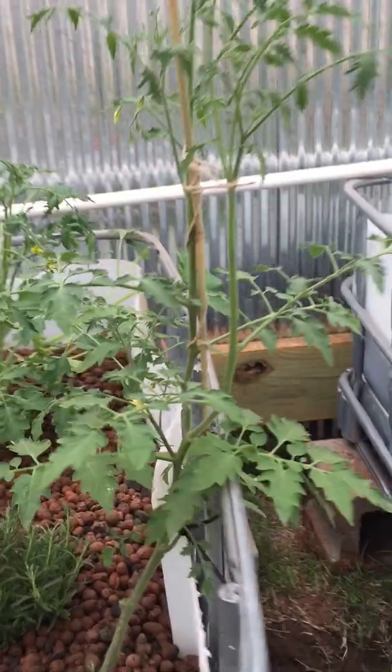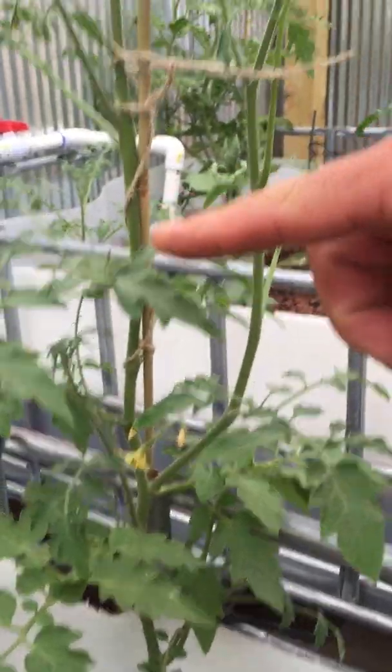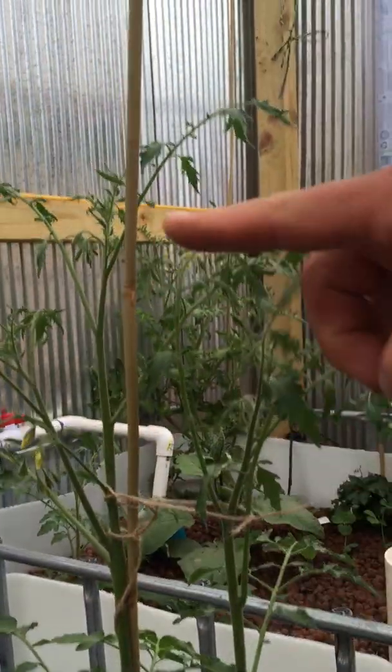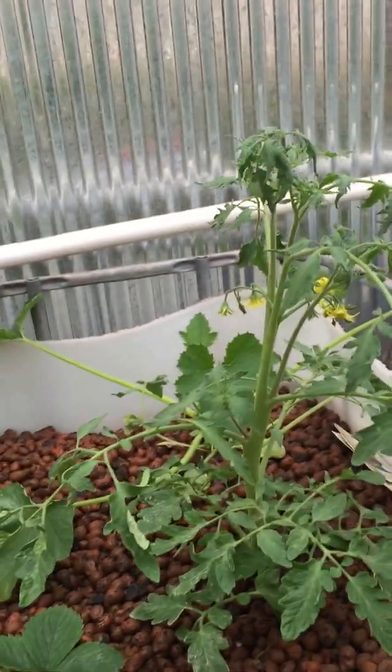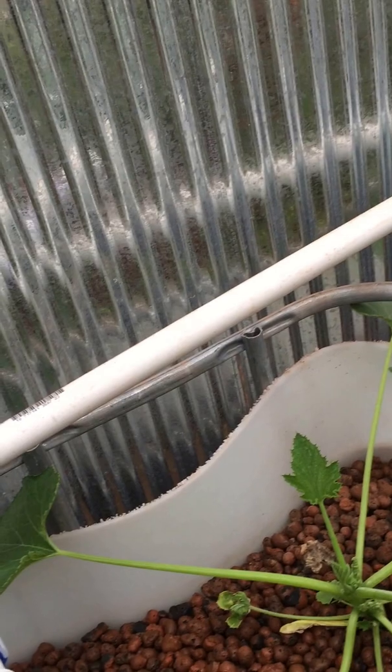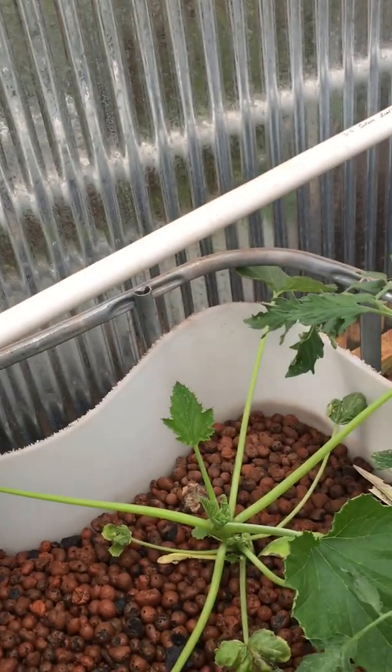I'm not treating it any differently. This was that spindly tomato plant that was about this tall in the last video — now he's still spindly but that tall. I'm going to have to stake this tomato. There is another zucchini squash, or that's what I believe that one to be back there.